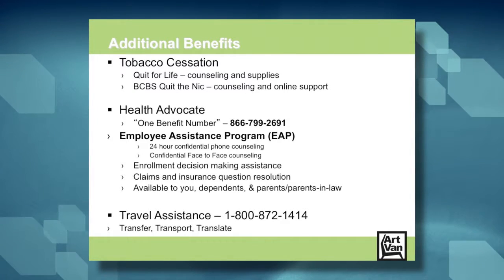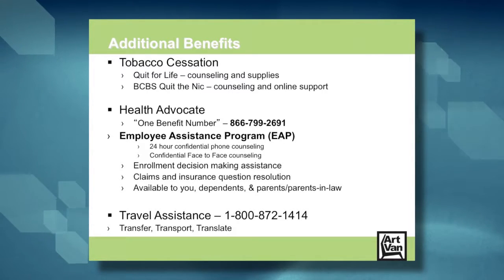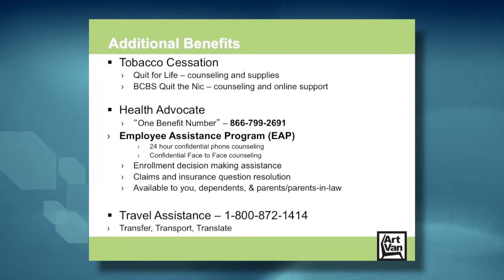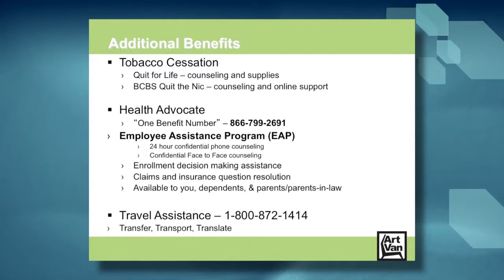We offer tobacco cessation programs in many ways since we're a tobacco-free campus. Our Quit For Life program provides free patches or gum and counseling to help you quit. If you're covered on the medical plan, you can get free prescription quit supplies as well as patches and gum, and the Quit The Nick program will help counsel you to quit and stay that way. Our health advocate service is a one-stop shop to help you with just about any benefits-related question — call one number and they can route you to the appropriate company like Blue Cross or Optum, or directly to the Employee Assistance Program for free confidential counseling. They can also help you understand our benefits plans, make sense of your claims, and resolve any problems.